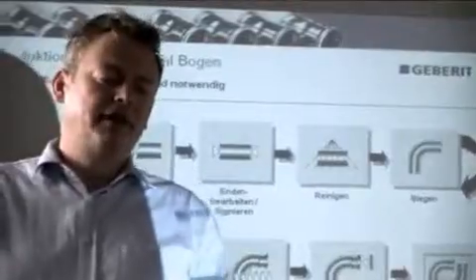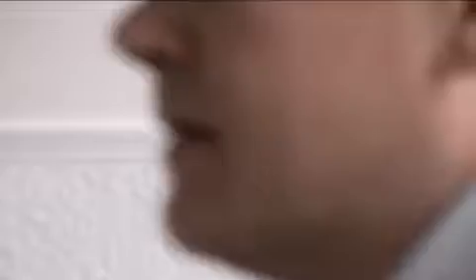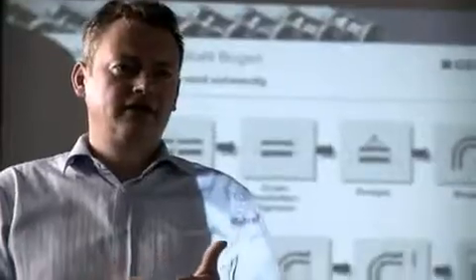We revolutionized the entire production process when we developed the new manufacturing procedure for the revolving tact. This would never have been possible by optimizing individual steps. The main benefits of this innovation lie in reduced processing times, manufacturing costs, and environmental impact.